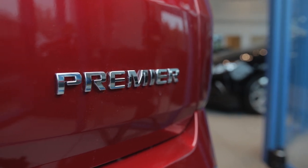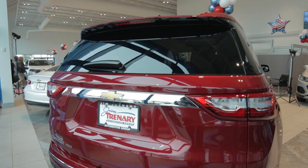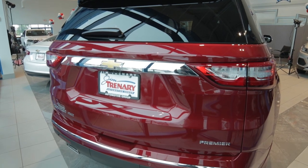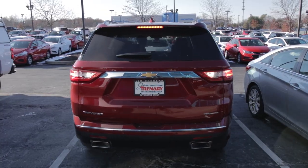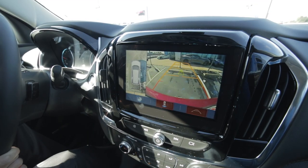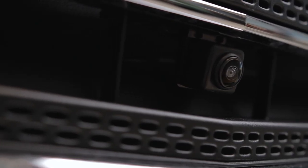On the 2019 Premier Chevrolet Traverse, you do have dual exhaust. There's also a rear wiper and it does have the 360 parking camera, so whenever you are parking you have a 360 view of everything around you for parking assist. That makes your safety options a lot nicer on this vehicle.